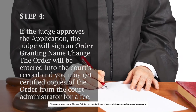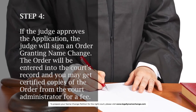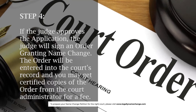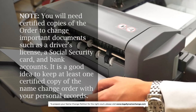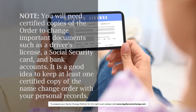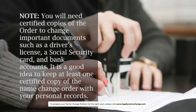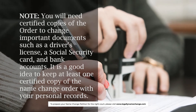Step 4: If the judge approves the application, the judge will sign an order granting the name change. The order will be entered into the court's record and you may get certified copies of the order from the court administrator for a fee. Note: you will need certified copies of the order to change important documents such as a driver's license, a social security card, and bank accounts. It is a good idea to keep at least one certified copy of the name change order with your personal records.